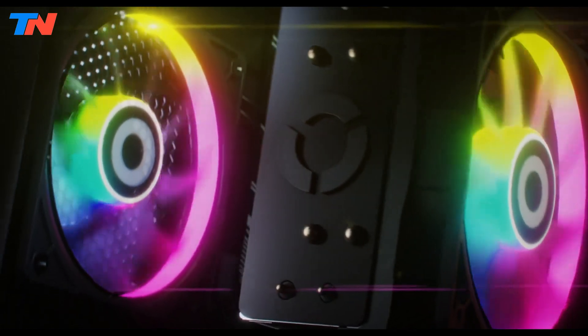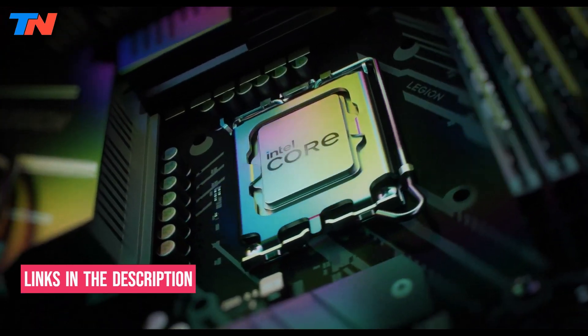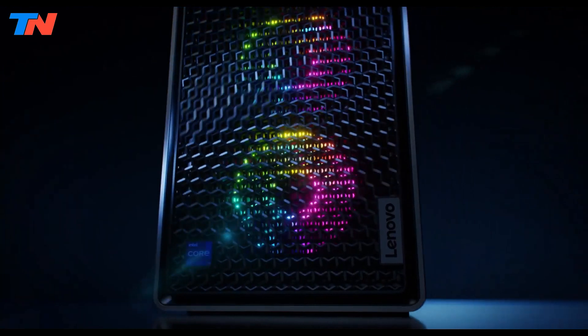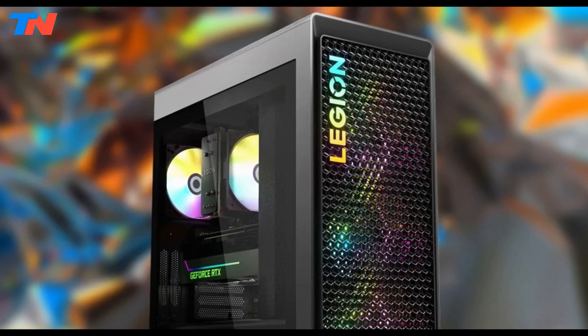It features a 12th Gen Intel Core i9-12900K processor with 16 cores and up to 5.2GHz Turbo Boost, paired with an NVIDIA GeForce RTX 3070 GPU with 8GB GDDR6 memory for smooth gaming.